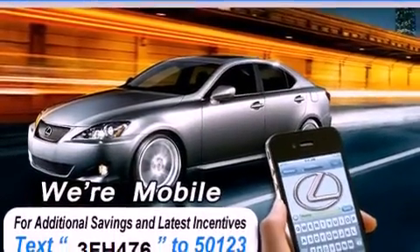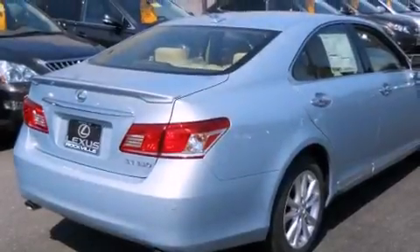All the following features are included: a power moonroof, a rearview camera, high-intensity headlights, and a CD player.